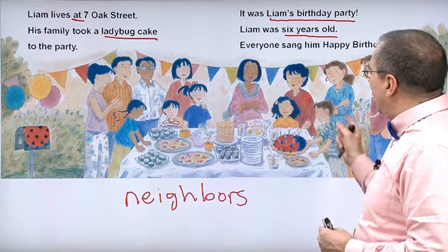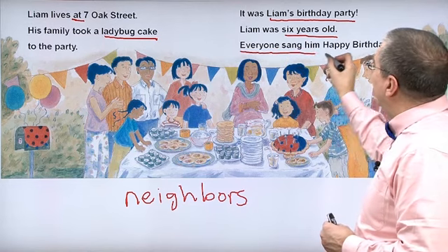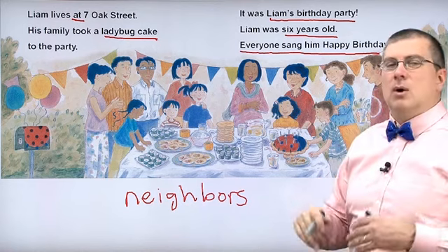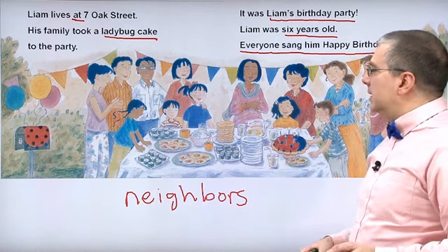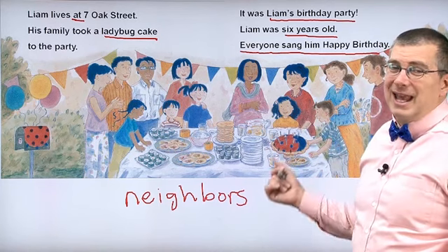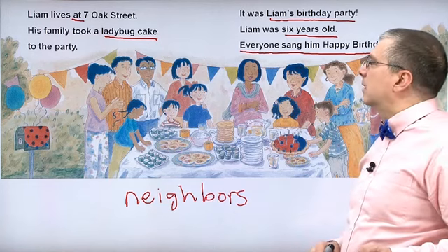Lots of different foods, and it's for Liam's birthday party — very special. Everyone sang him happy birthday. So it's Liam's birthday party, that's why they're having a party. And remember, the ladybug cake isn't made from bugs — don't worry, it's chocolate cake.